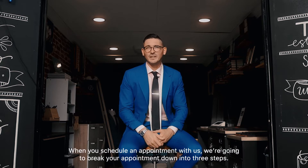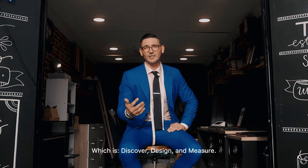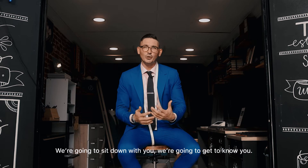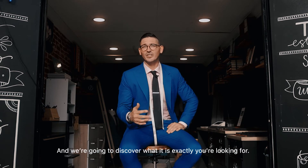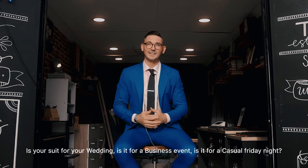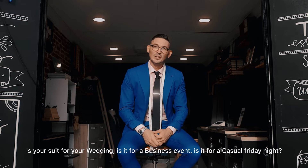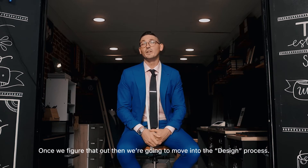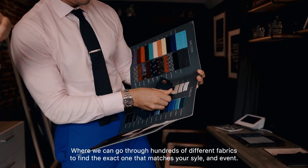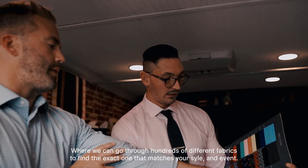When you schedule an appointment with us, we're going to break your appointment down into three steps: discover, design, and measure. We're going to sit down with you, get to know you, and discover what it is exactly you're looking for. Is your suit for your wedding? Is it for a business event? Is it for a casual Friday night? Once we figure that out, we'll move into the design process, where we can go through hundreds of different fabrics to find the exact one that matches your style and event.